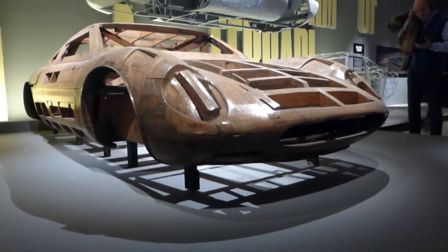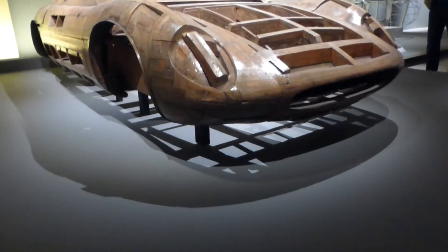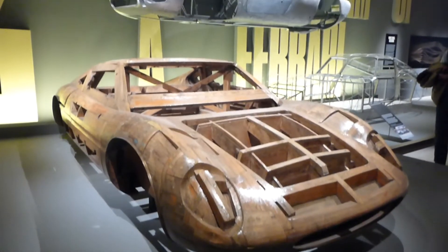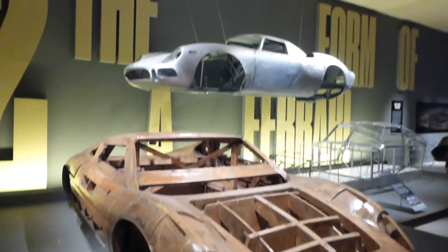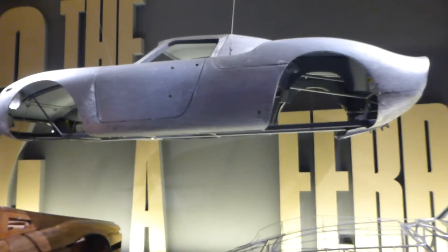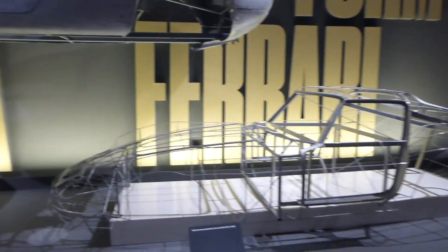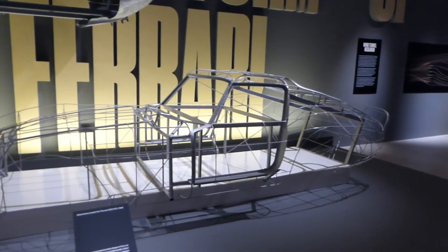Moving on, these are some older designs. They used to build models out of wood to see what cars would look like, so that's what that is. And then there's a sort of stripped down bodywork of an older car, and then this is the framework of a car here. So that was very interesting.